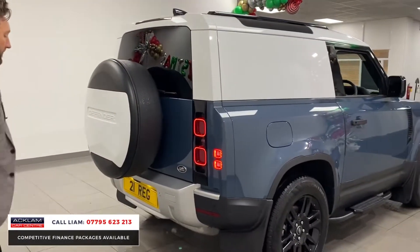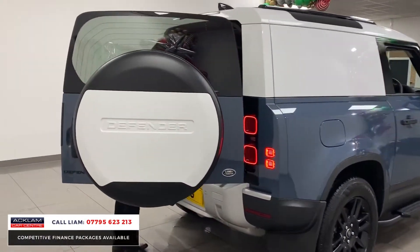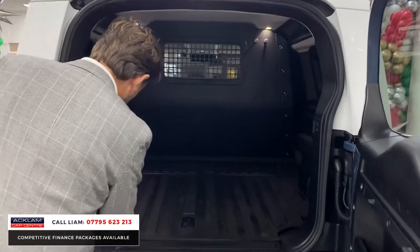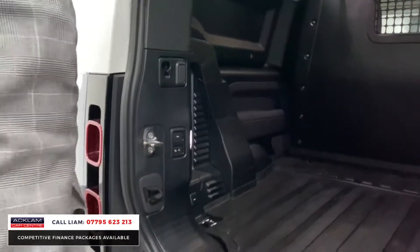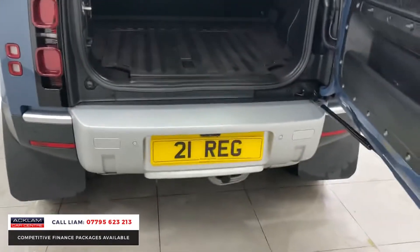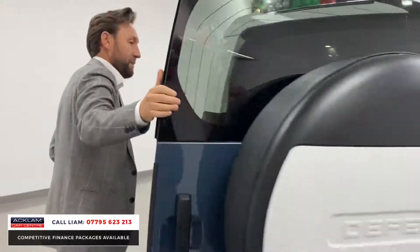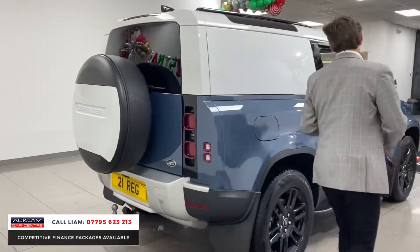Moving around the back, even the spare wheel cover is colour coded, which looks really well — colour coded with the roof. You've got that massive boot space and load space, and if we press that button, there's your electric tow bar. Land Rover are struggling to even add these onto new cars because you can't get them, especially the electric ones, but an electric tow bar on a commercial vehicle is very important.